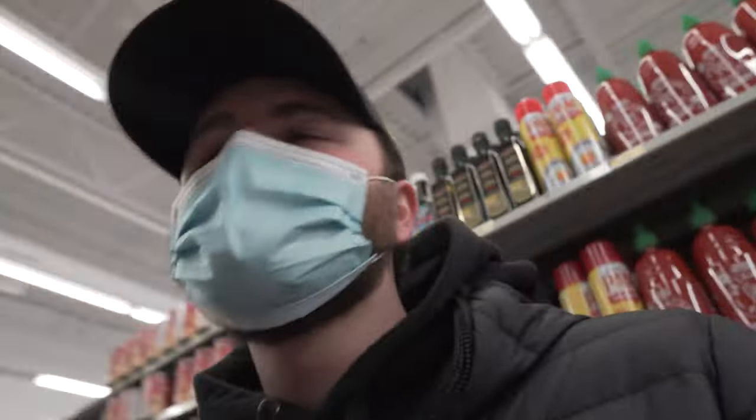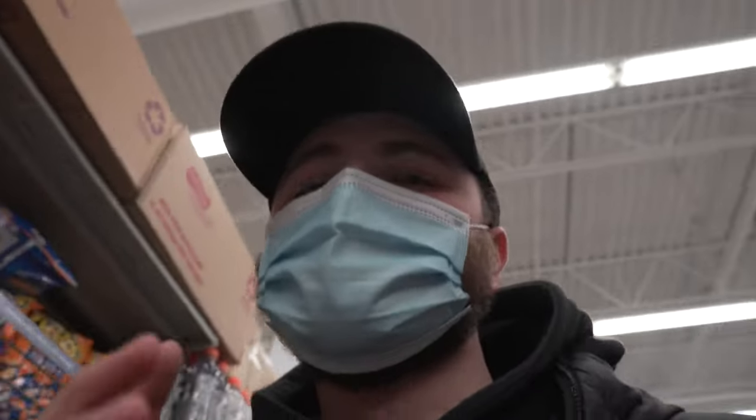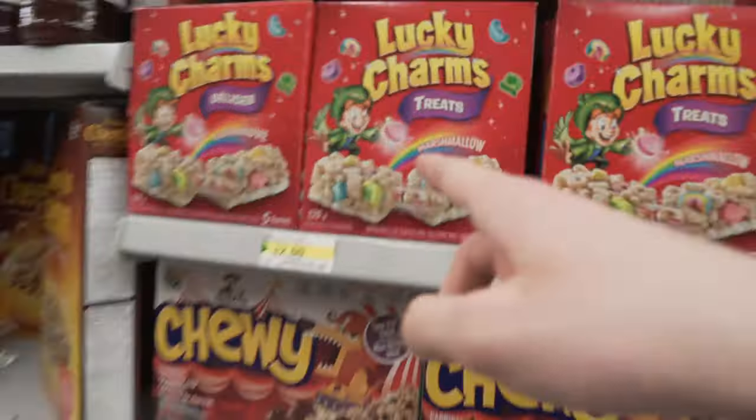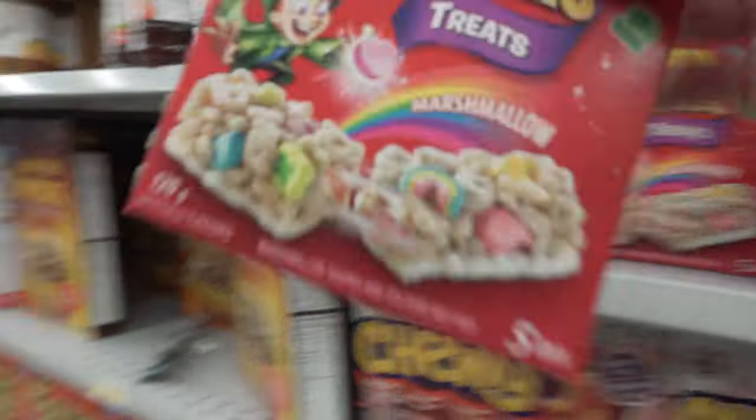There are millions of options by the way, and I'm definitely gonna miss some stuff, but I'm trying to keep to things that are either exclusive to Canada, stuff I haven't tried before, or stuff that's just generally really fire. If I miss anything, let me know in the comments below and I'll get it next time. Now I know these aren't Canadian, but I've wanted to try these for a while and they seem fire.